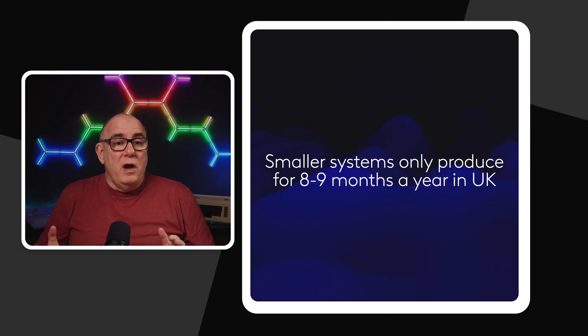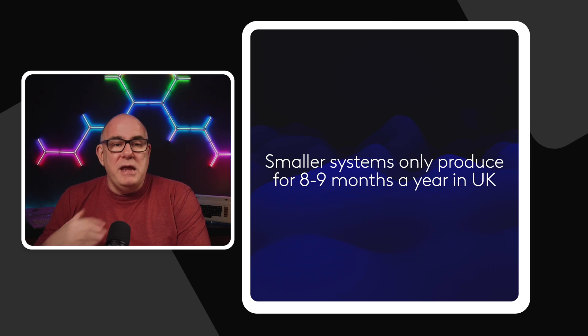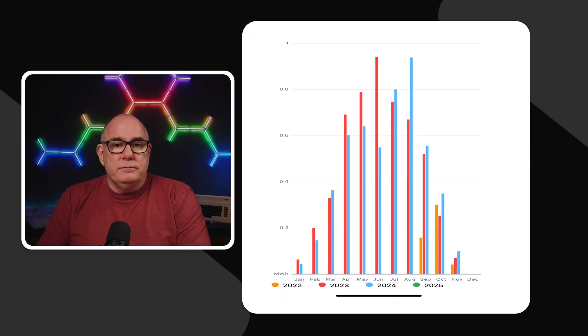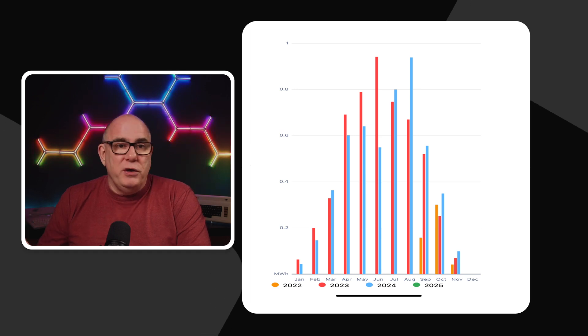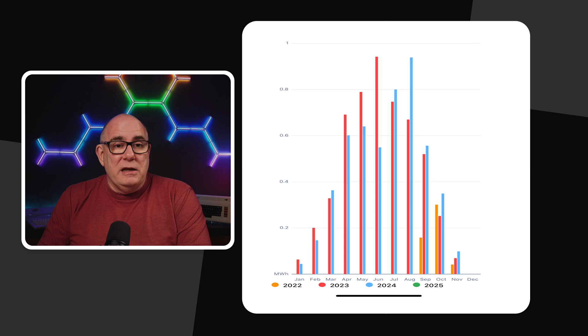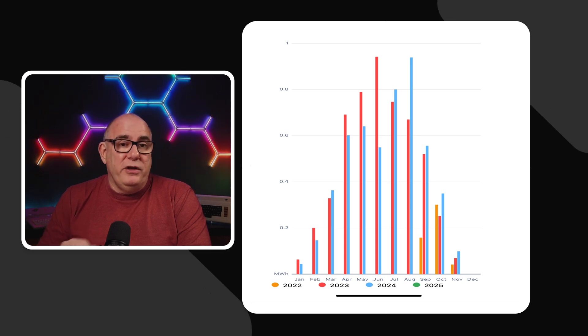If you don't have any way to store that power, it's really important to get paid back for the spare power because it will help with the payoff of your panels. Without battery storage, a solar system in the UK is really only going to produce meaningful amounts of energy for about 8 to 9 months of the year. As we get to the part of the year where the clocks go back, you'll notice a huge dip in your generation. In December and January, you're going to have almost zero generation.